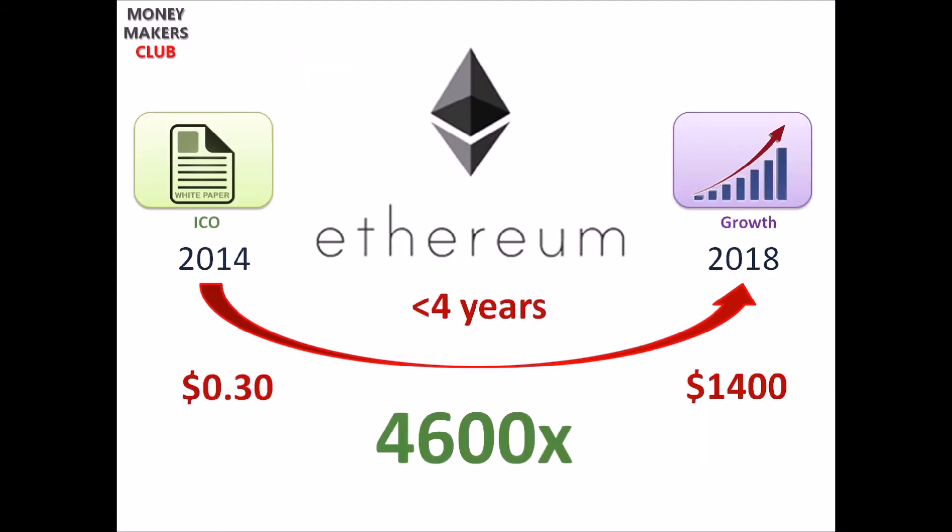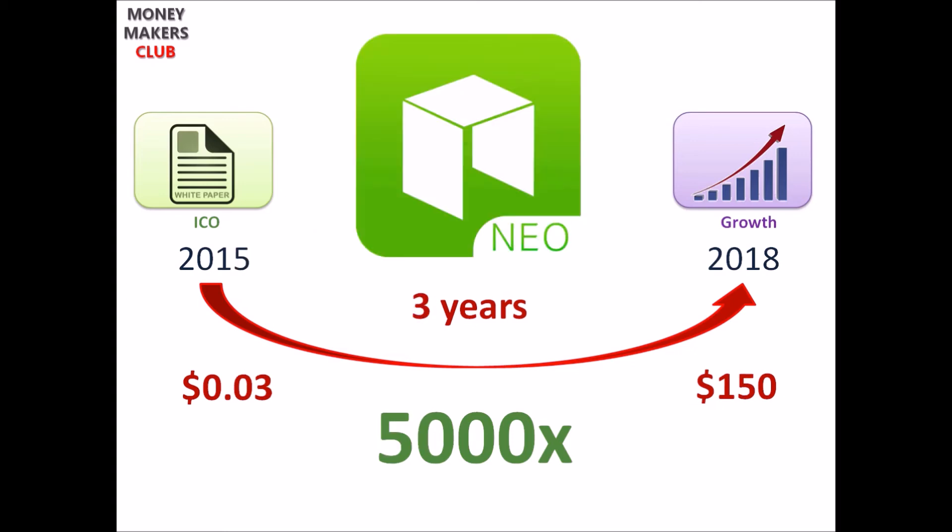To give you a real-life example in cryptos: Ethereum had their ICO presale back in June 2014 at a price of roughly 30 cents. It recently made an all-time high of close to $1,400 US dollars — that's approximately 4,600 times in less than 4 years, and it still has more potential to grow. So if you had invested just $1,000 in 2014, it would have been $4.6 million in 2018. NEO's ICO price was 3 cents in 2015 and it was trading at around $150, which is 5,000 times — so $1,000 invested in NEO's ICO would now be $5 million in just three years.